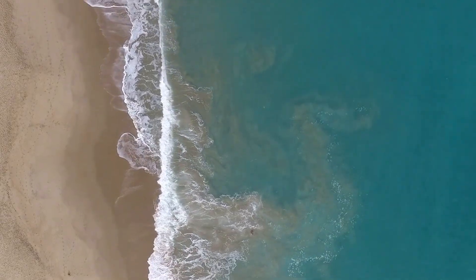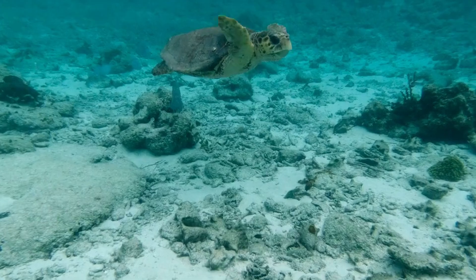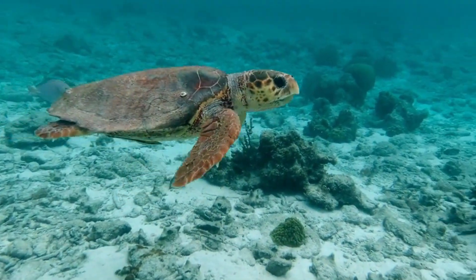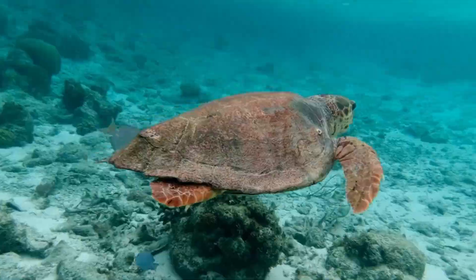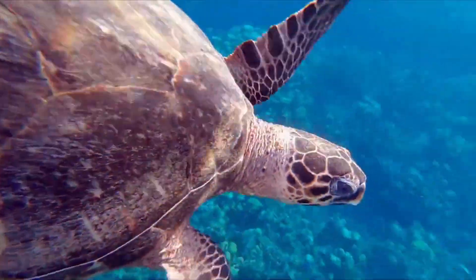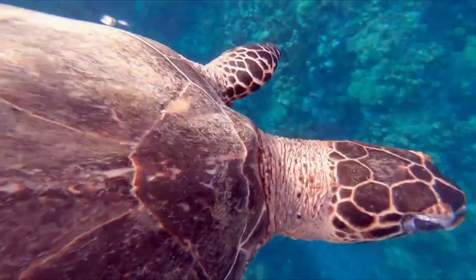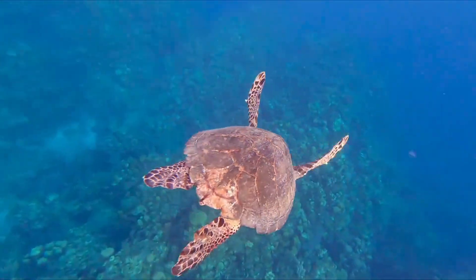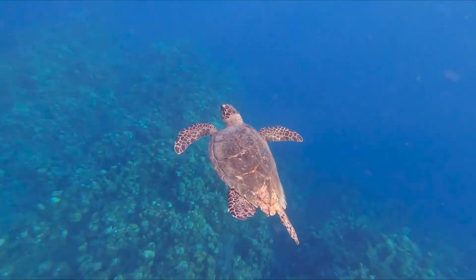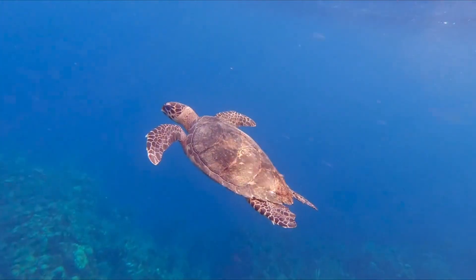Welcome to a journey beneath the waves. Today, we're diving into the enchanting world of sea turtles, ancient creatures that have roamed our oceans for many, many years. These magnificent creatures are not just a symbol of marine beauty, but they also play vital roles in maintaining the health of our ocean's ecosystems. From their remarkable migration patterns to their unique feeding habits, each sea turtle has its own special story to share.